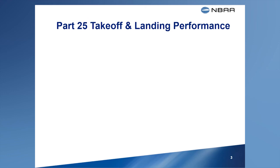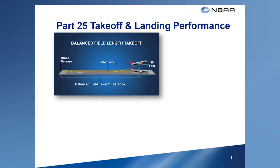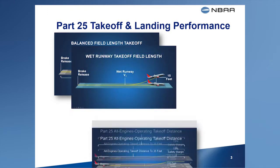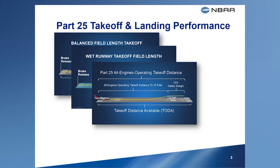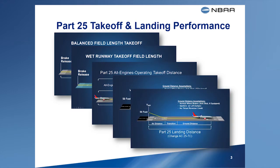Our discussion in this briefing will not involve a comprehensive review of airplane performance. If you're looking for an in-depth review, check out the FAA Transport Airplane Performance video series, available on the FAA TV website or on NBAA's website. To go there, look for the link on the NBAA TALPA page.